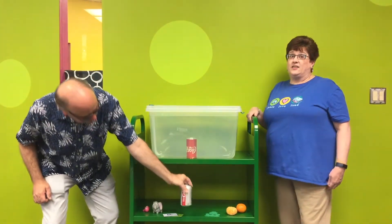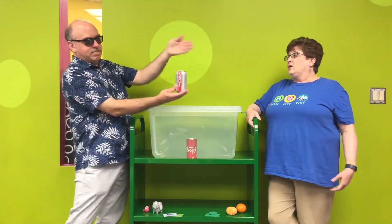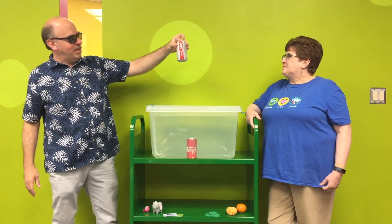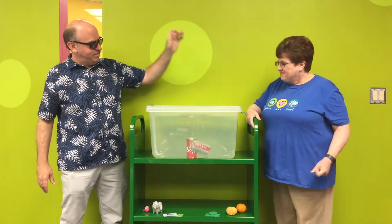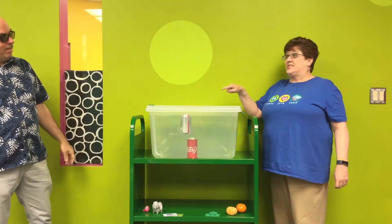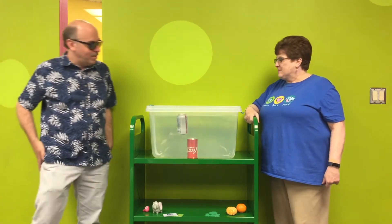Let's go with the Diet Coke. Diet Coke should be the same, but let's find out. Ready? It floats! Awesome. That's pretty cool.